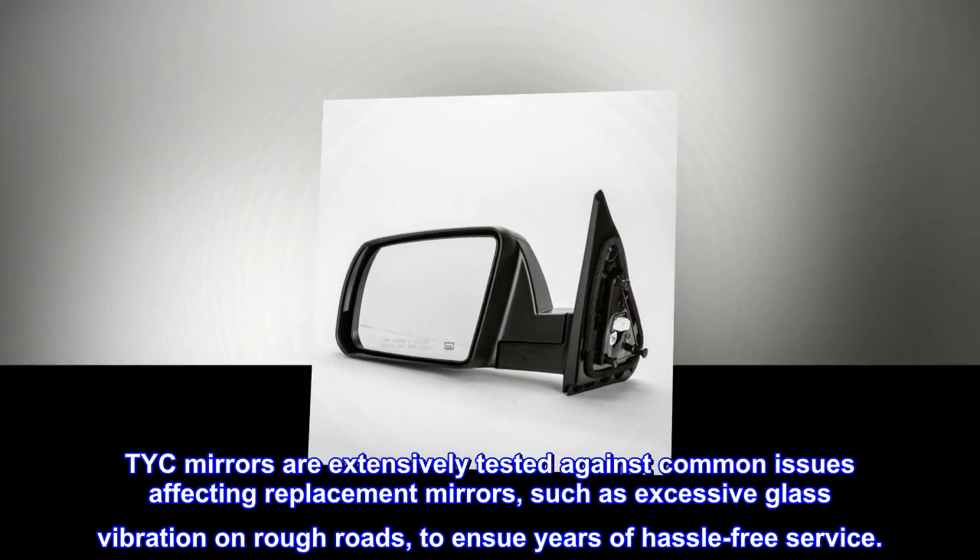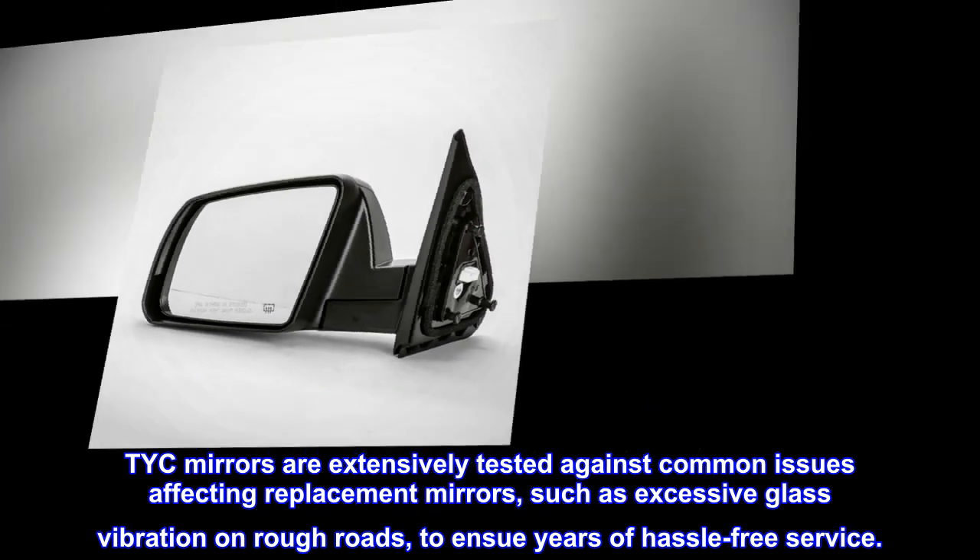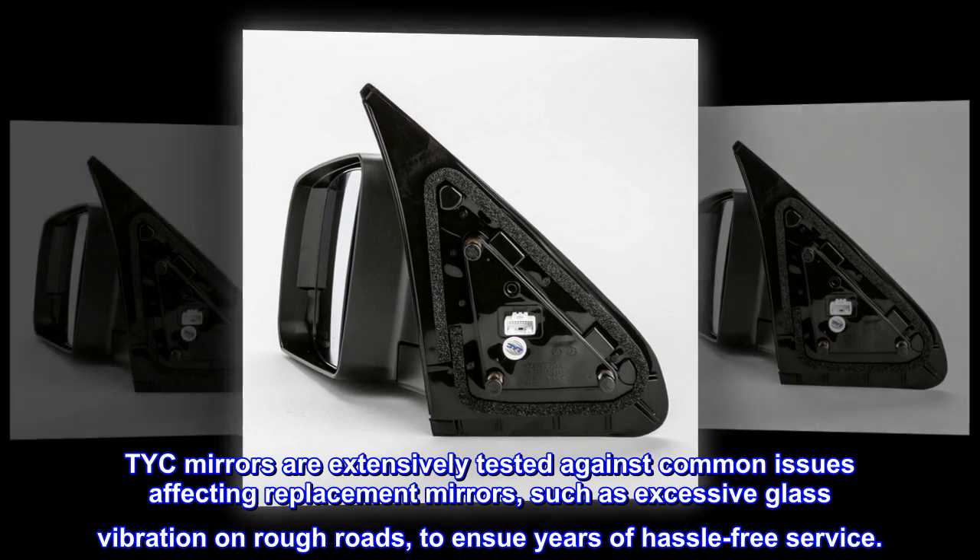TYC mirrors are extensively tested against common issues affecting replacement mirrors, such as excessive glass vibration on rough roads, to ensure years of hassle-free service.